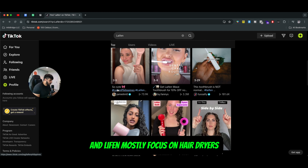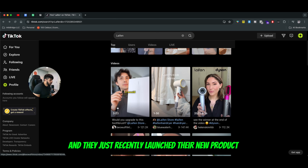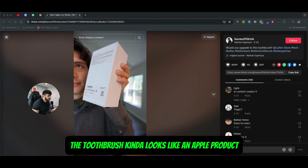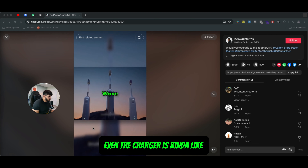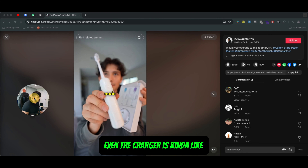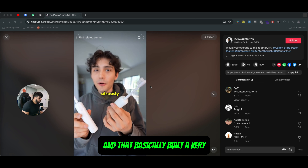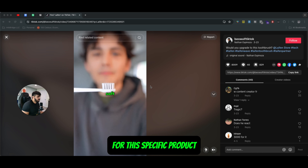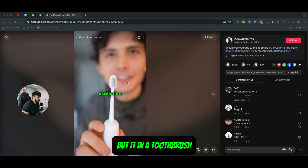Today we're going to be talking about Lifen. They mostly focused on hair dryers — they used to sell only hair dryers — and they just recently launched a new product: a toothbrush. The toothbrush kind of looks like an Apple product. The packaging, the aesthetic, even the charger is very similar to what Apple offers, and that basically built a weird hype in the market for this product.